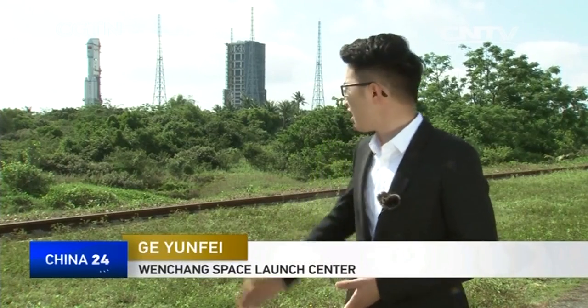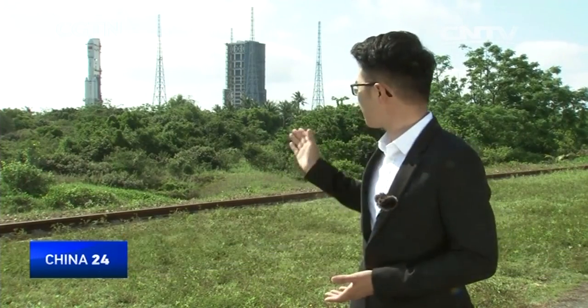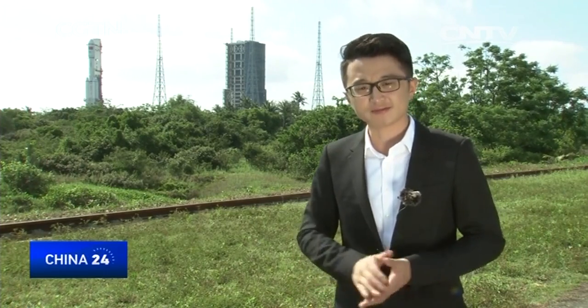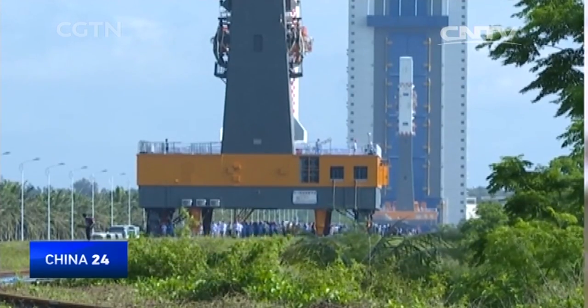The Tianzhou 1 cargo spacecraft and its carrier Long March 7 rocket are now on a mobile platform moving from the assembly building to the final launch pad. Moving such a massive object is no easy task, especially as the heaviest and biggest spacecraft ever built in China. We have four big curved rails, and the whole apparatus weighs over 1,800 tonnes, making transport a great challenge in terms of stability and safety.